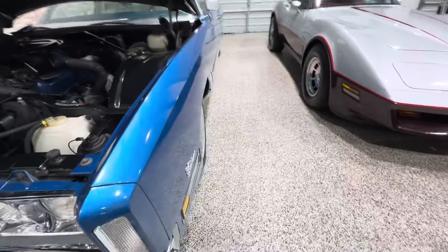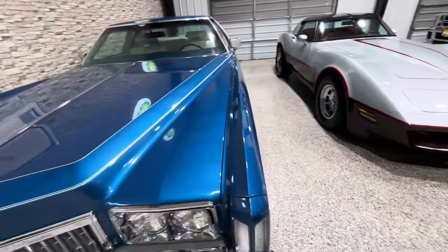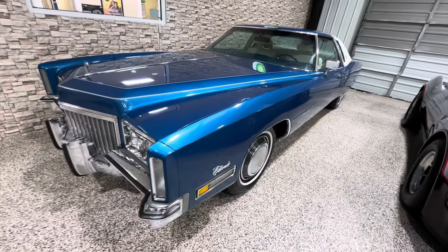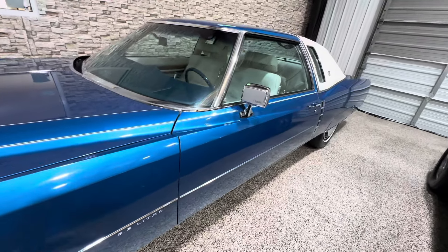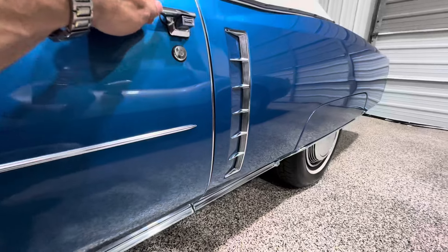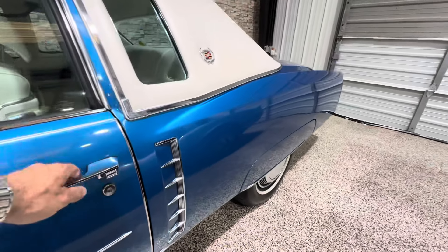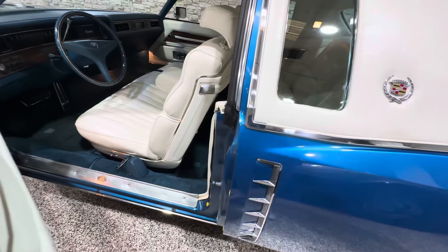Let's go around the interior of the car, shut that hood one more time. The Saint Moritz blue paint is beautiful. Beautiful original vinyl half top — I love these little gills or grates or faux scoops on the rear quarters, it looks pretty cool. So quiet that door opens.